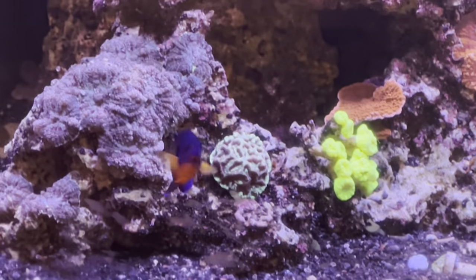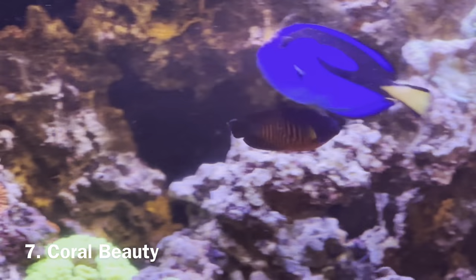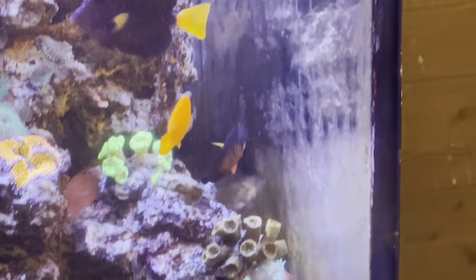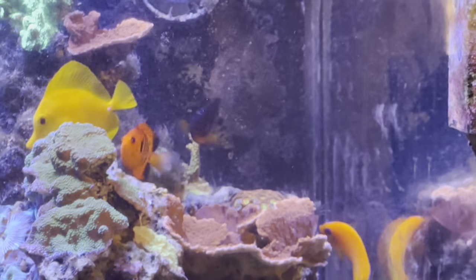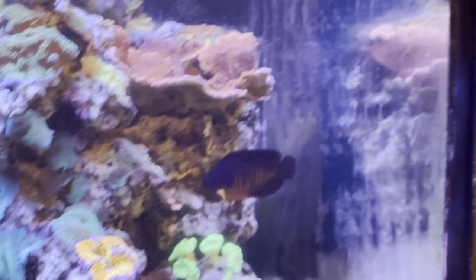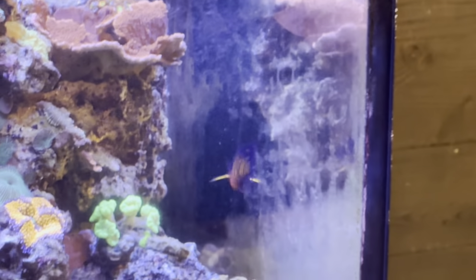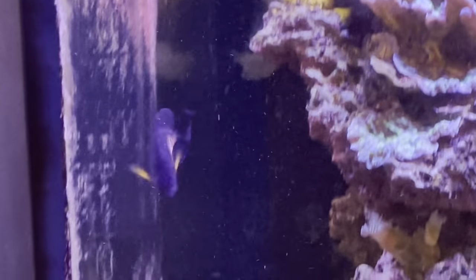Moving on to number 7, another pygmy angel — the coral beauty. Of all the pygmy angels on this list, this is probably the most reef-safe option. I've never had an issue with coral beauties picking at anything, including zoanthids or acros. They do an even better job than the flame angel of just constantly picking at the rocks. I almost never see my coral beauty — he's always weaving in and out of rocks and deep behind crevices. If he's not swimming, he's picking. Coral beauties do a great job of eliminating algae before it even becomes a problem. A great prevention fish.